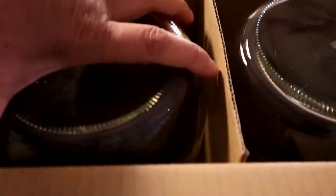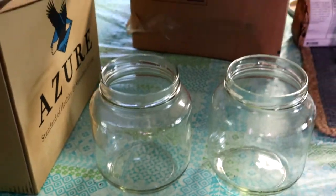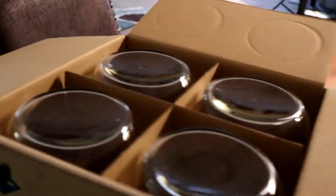I got more one-gallon jars and these are nice. I've been storing all my flours in them — they're gigantic. And these are the two leftover ones that I needed the lids for. But that is everything from my Azure haul this month. I'm very excited.